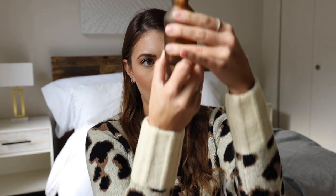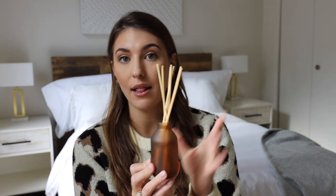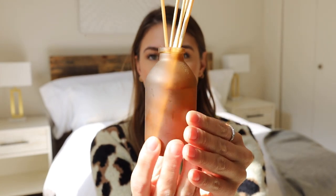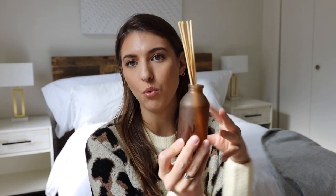Also from the Magnolia line, this is a reed diffuser in the scent Fig. Fig also comes in the candle size, but I got the diffuser for the bathroom. I like the scent more than all of them — so if you see Fig in the concrete candle or the reed diffuser, I highly recommend getting it. It makes my whole front entrance smell amazing. I also love the design of it — there's no logo, it's just this beautiful woodsy natural color.